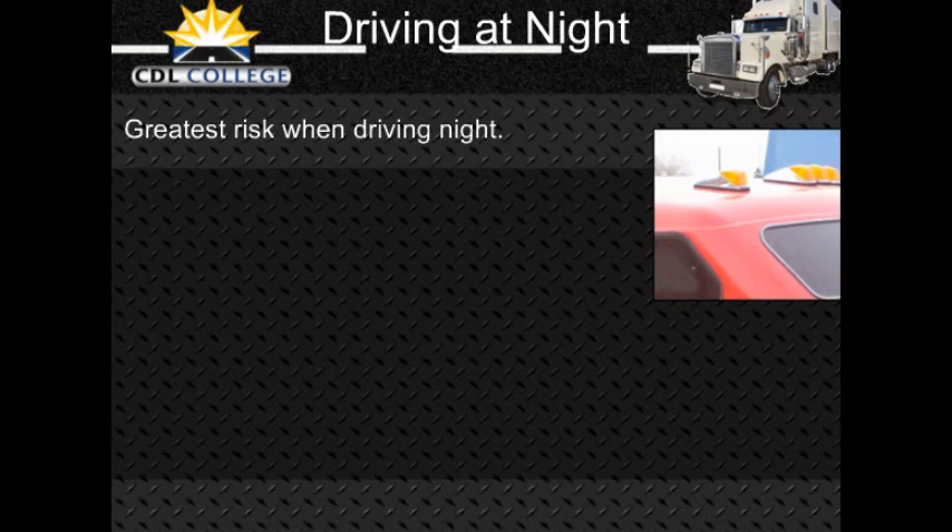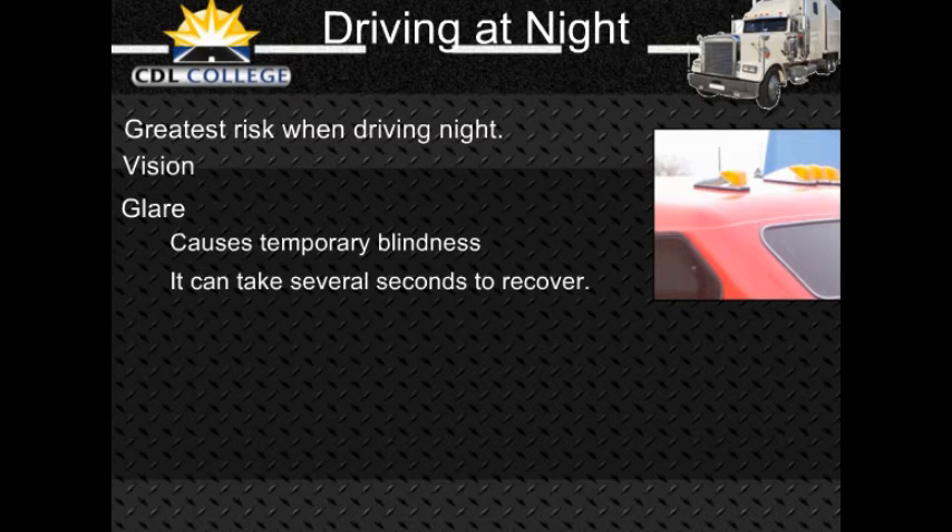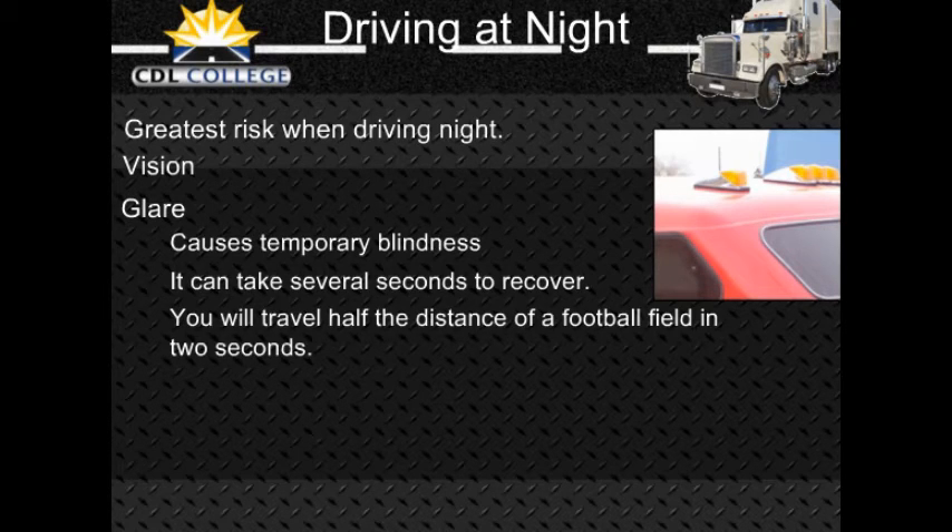Driver factors for night driving — Vision: People cannot see as sharply at night or in dim light, and their eyes need time to adjust. Glare: Drivers can be blinded for a short time by bright light, and it takes time to recover. Older drivers are especially bothered by glare. Most people have been temporarily blinded by camera flash units or by the high beams of an oncoming vehicle. It can take several seconds to recover from glare. Even two seconds of glare blindness can be dangerous — a vehicle going 55 miles per hour will travel more than half the distance of a football field during that time.